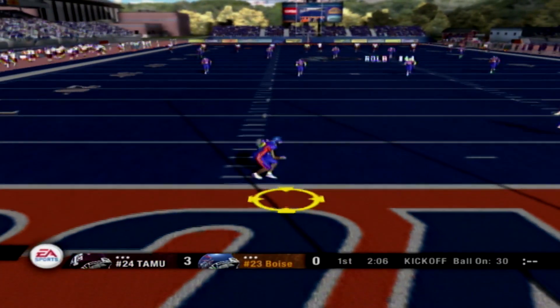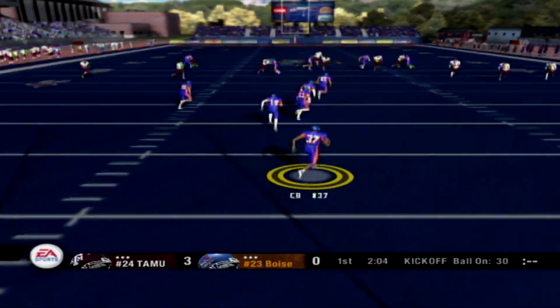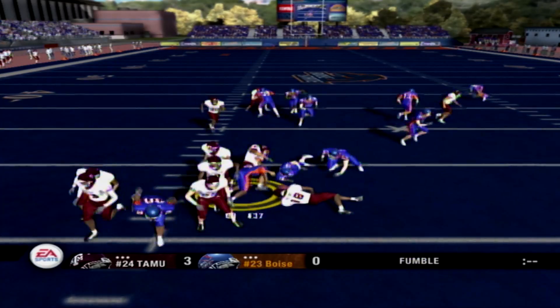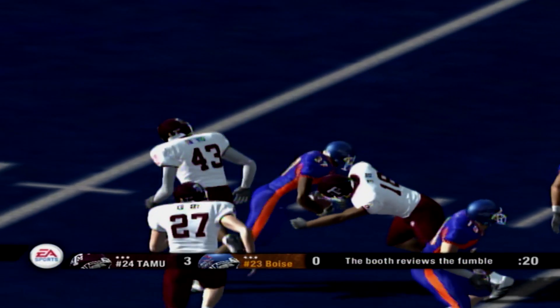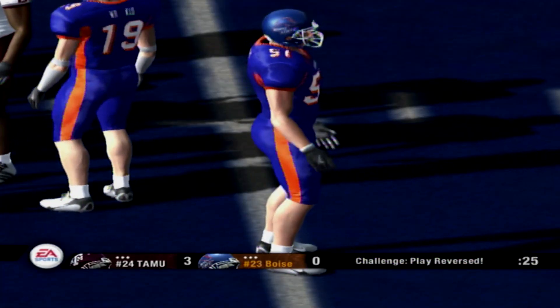His kick team is lined up and he is set to kick this one off. He kicks it. He'll return it from the one — tries to juke. Fumble! Number 51 with a recovery. They're going to review this fumble, and I've got to tell you, I think he was down before the ball popped loose.